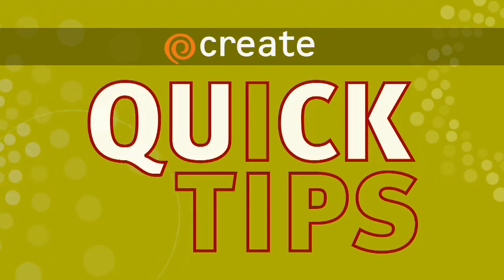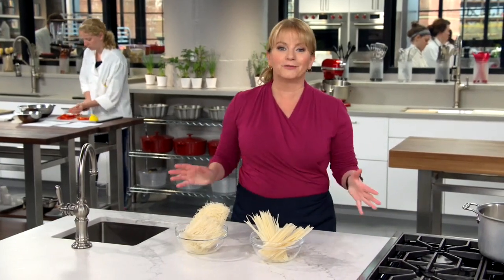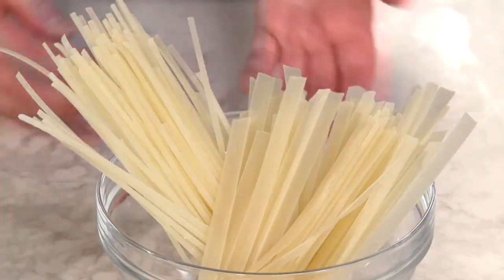Here's a Create Quick Tip from America's Test Kitchen. Let's talk a little bit about rice noodles. They come in all different varieties, but you can usually find two different kinds at the market.